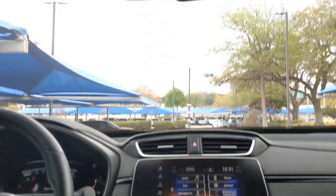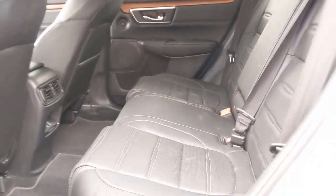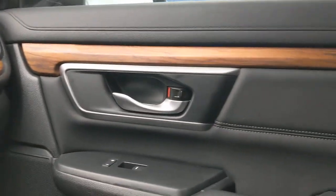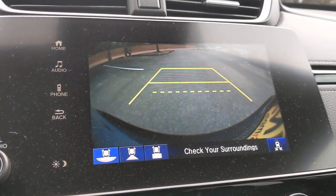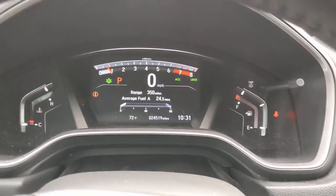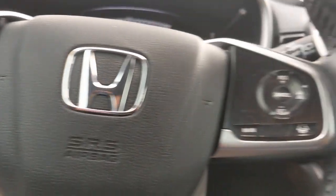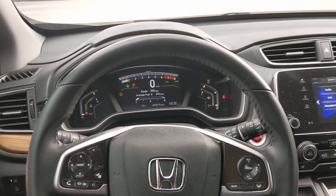What are you waiting for? Take the wheel of this sophisticated and powerful Honda CR-V and let the adventures begin. The Honda CR-V.